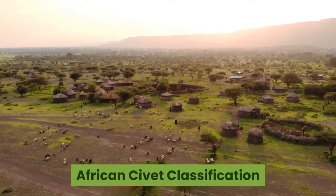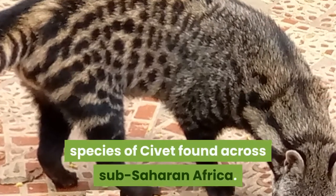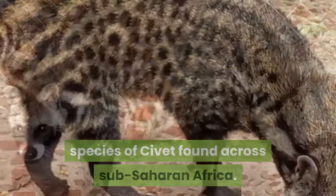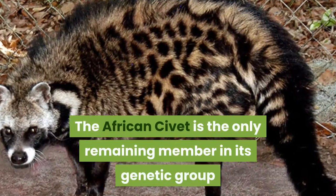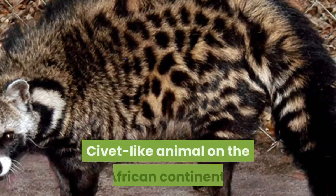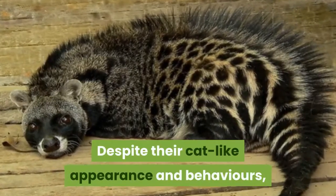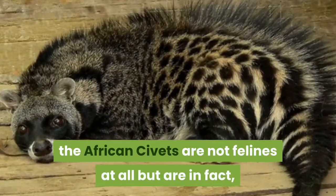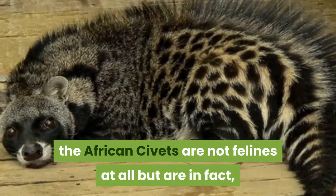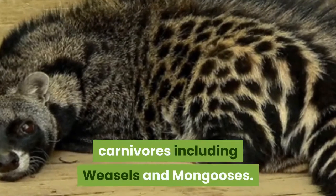African civet classification and evolution. The African civet is a large species of civet found across sub-Saharan Africa. It is the only remaining member in its genetic group and is considered to be the largest civet-like animal on the African continent. Despite their cat-like appearance and behaviors, African civets are not felines at all, but are in fact more closely related to other small carnivores including weasels and mongooses.